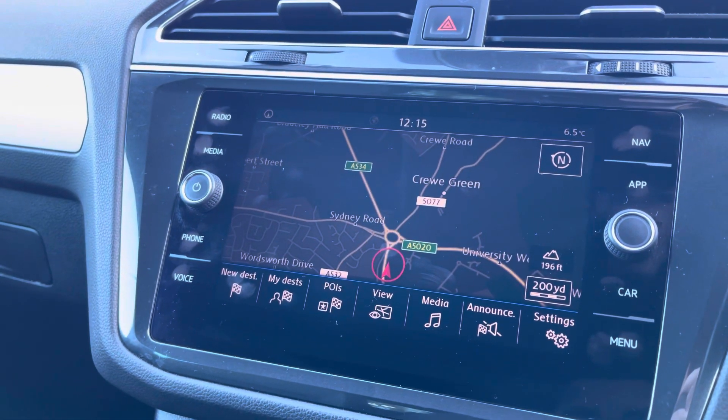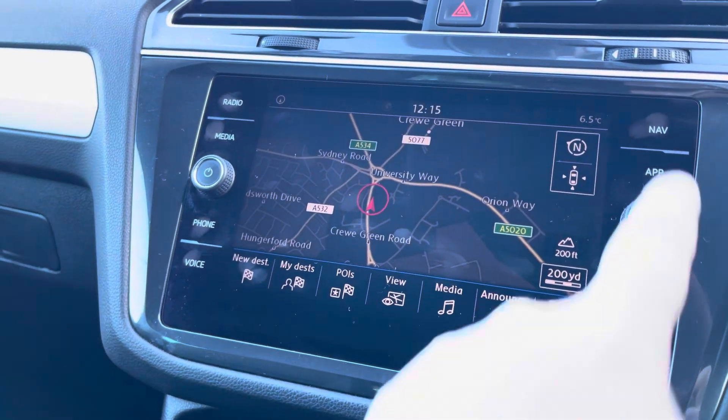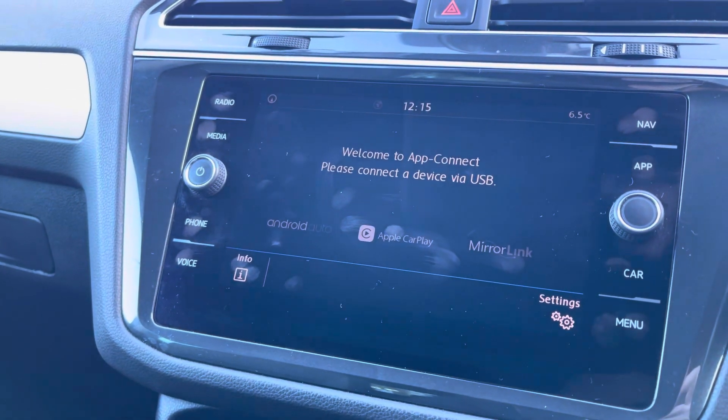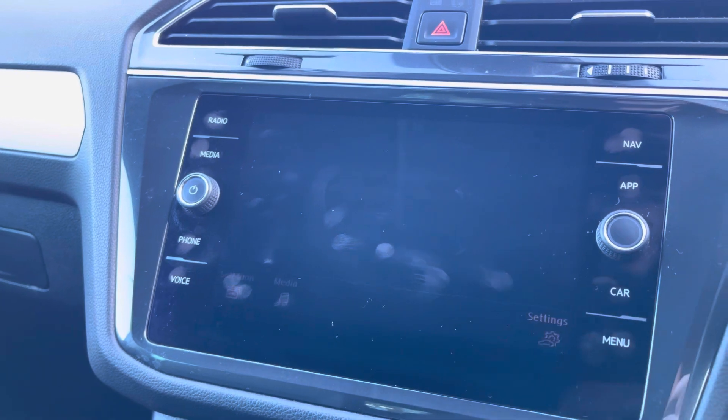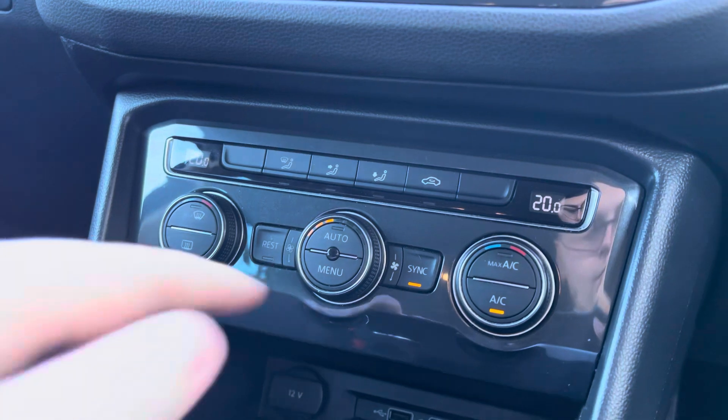If that's not to your music taste, you can connect your phone via Bluetooth connectivity. And ensuring that you don't get lost on unknown roads is the satellite navigation. For ease of viewing, you can also connect your phone via Apple CarPlay and Android Auto, so it's like using your phone while on the go.